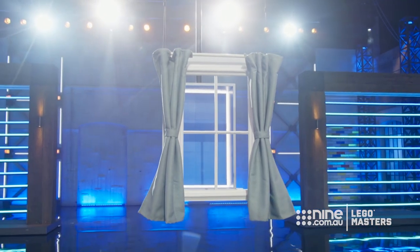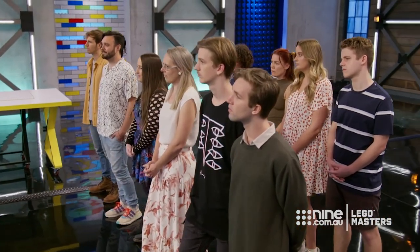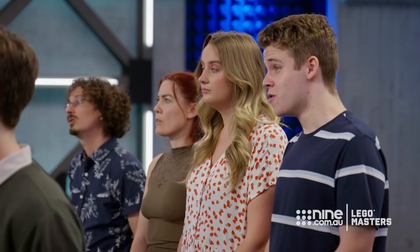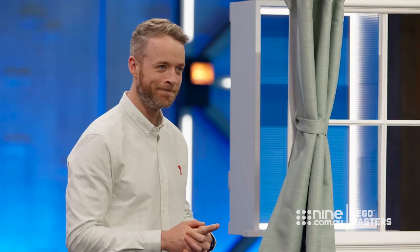Brickman, what does the winning build look like? We've often spoken about storytelling challenges — if someone looks at your build, can they clearly understand and see what it is? Think about today's challenge as if we were at a fancy gallery, just titled 'Window to the Future.' When you look through each of those windows, you need to clearly see something super cool from the future. It needs to make sense. To build your window to the future: 12 hours. I'm excited to see what the future brings — we will be there in 12 hours. Time starts now.